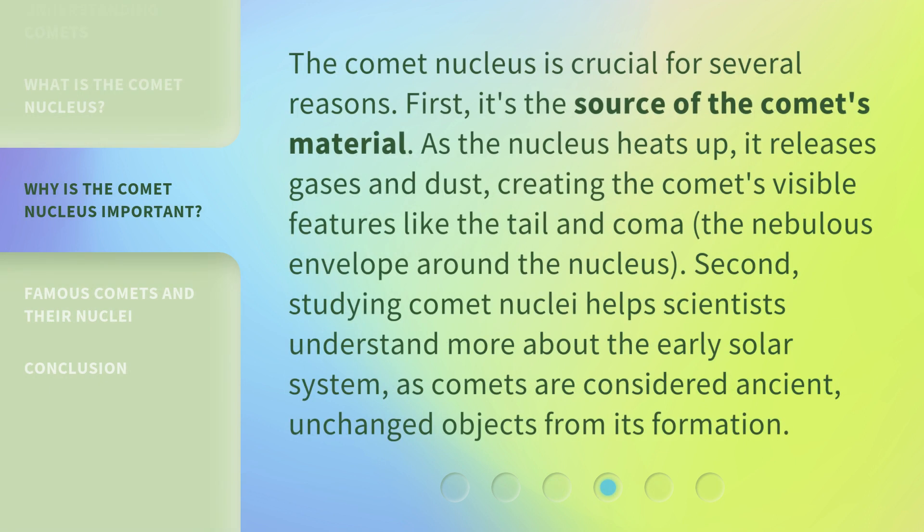The Comet Nucleus is crucial for several reasons. First, it's the source of the comet's material. As the nucleus heats up, it releases gases and dust, creating the Comet's visible features like the tail and coma, the nebulous envelope around the nucleus. Second, studying Comet Nuclei helps scientists understand more about the early solar system, as Comets are considered ancient, unchanged objects from its formation.